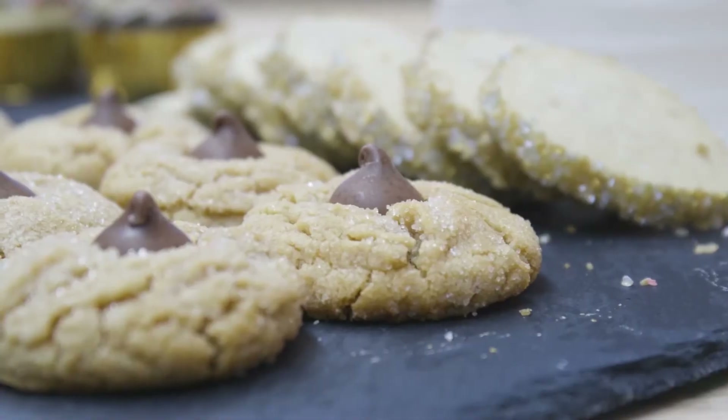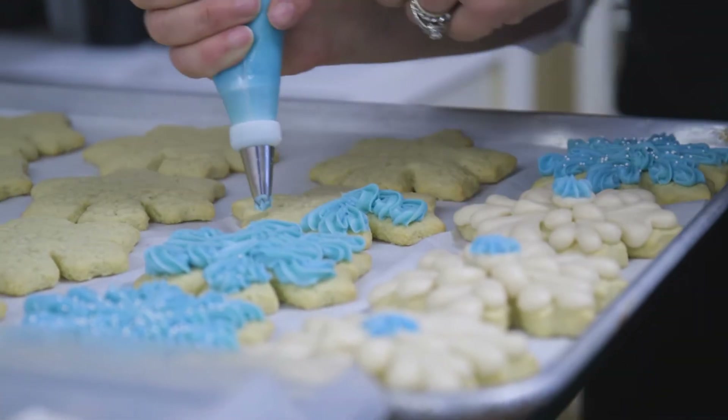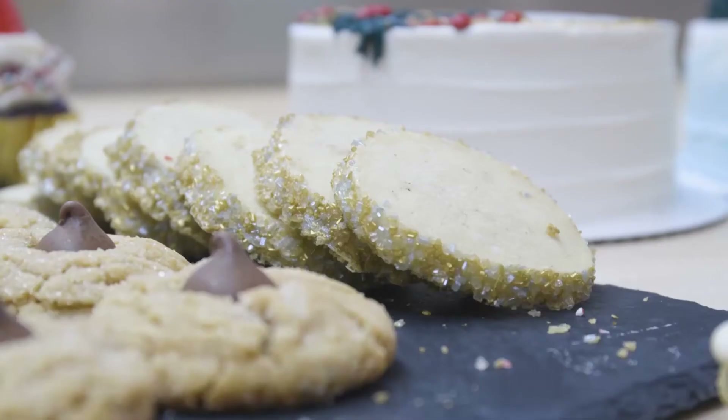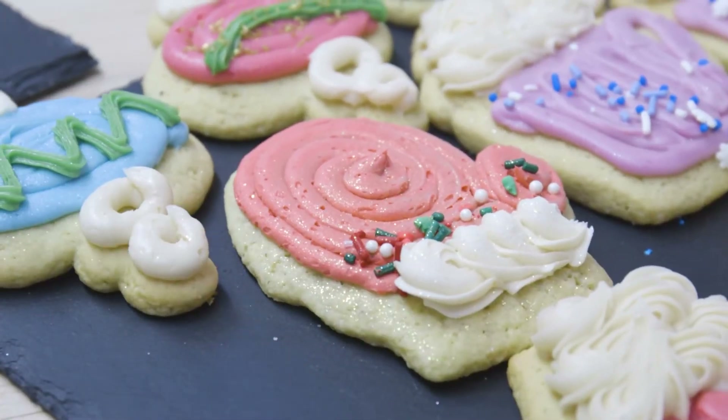We typically do four different menu rollouts each year — a winter, a spring, a summer, and a fall menu. We try to follow the trends, but we're also always looking for new and exciting things that we're offering.